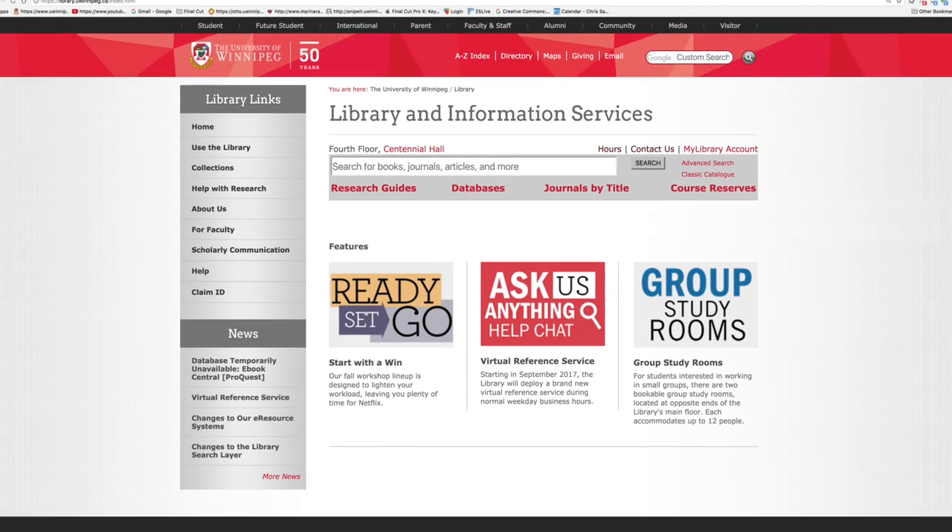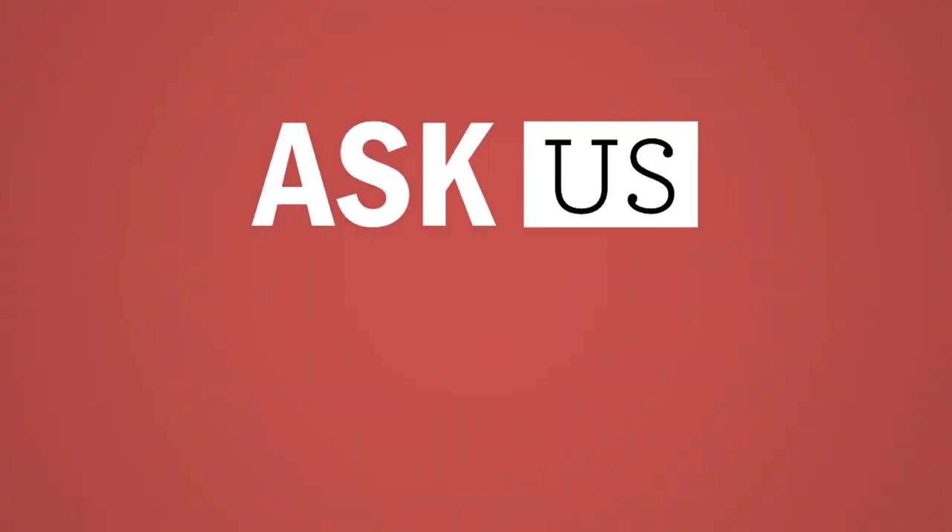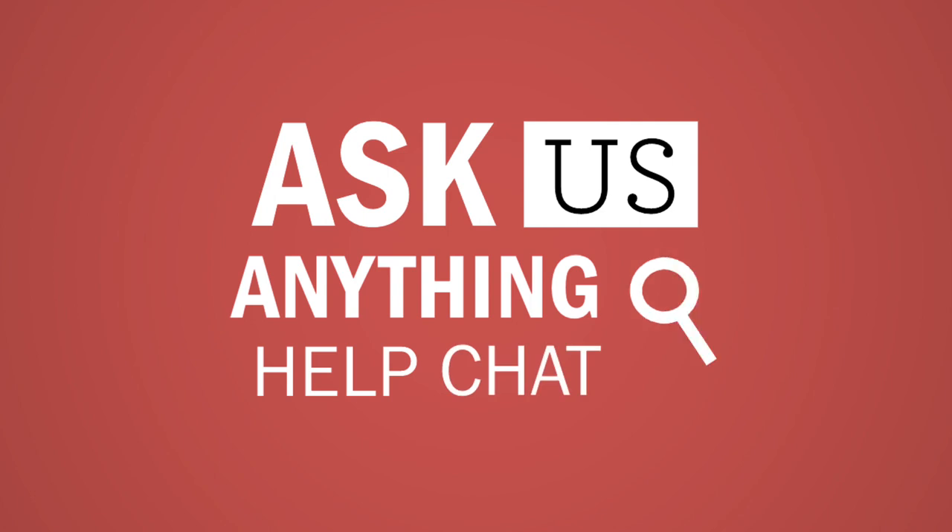You can connect with us from wherever you are. Just click the ask us anything chat icon found in our webspace to speak directly to a living, breathing staff member who can assist with your academic needs.